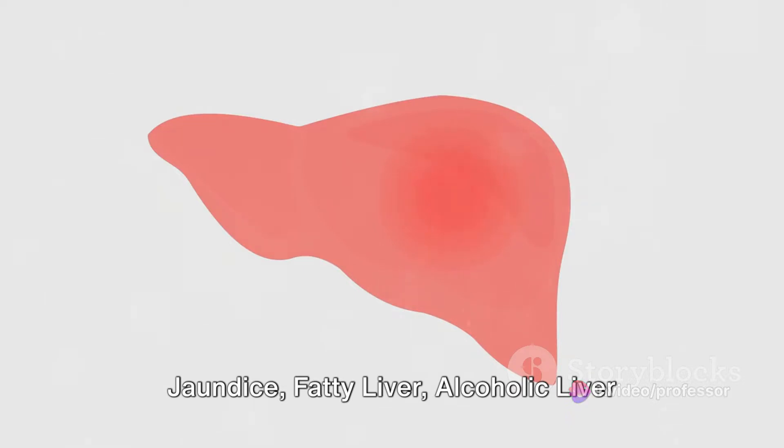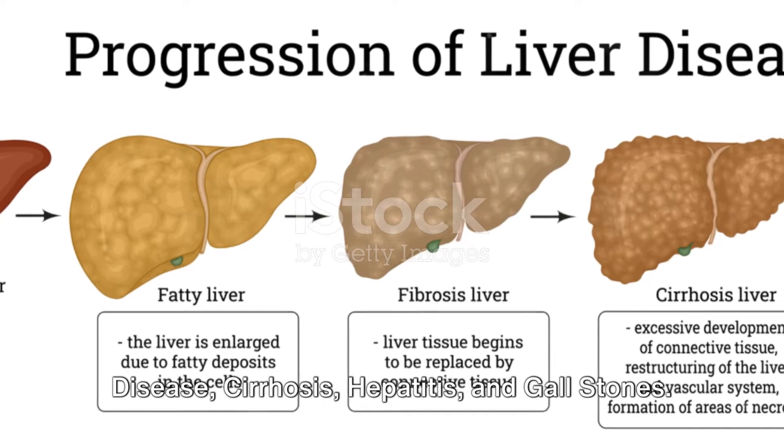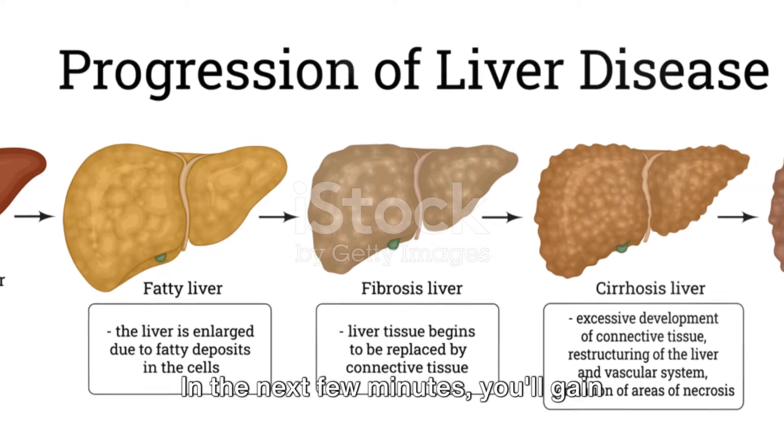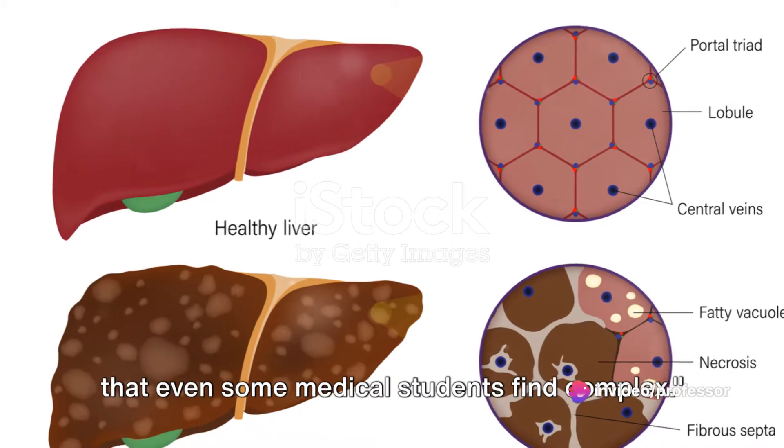Jaundice, fatty liver, alcoholic liver disease, cirrhosis, hepatitis, and gallstones. In the next few minutes, you'll gain insights into these medical conditions that even some medical students find complex.